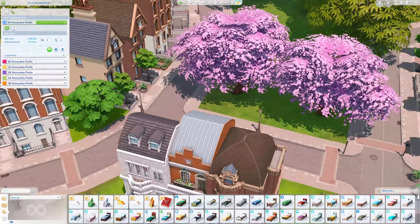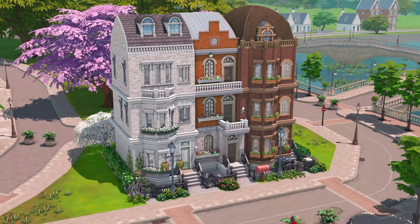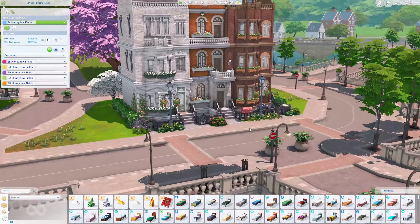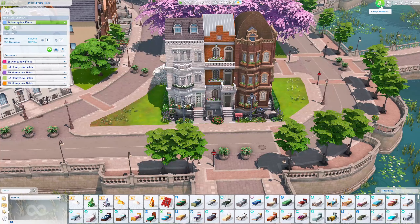That was a really fascinating build. This is really cute — I would actually recommend you download it. If you ever have a save and you want something for Brightchester, this one's really good in my personal opinion.